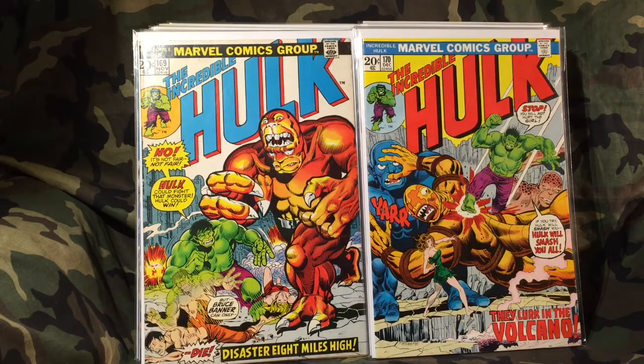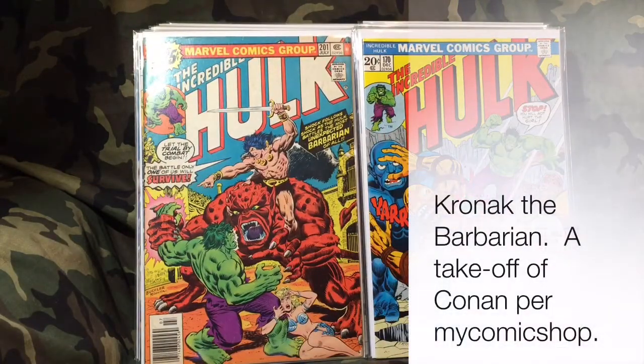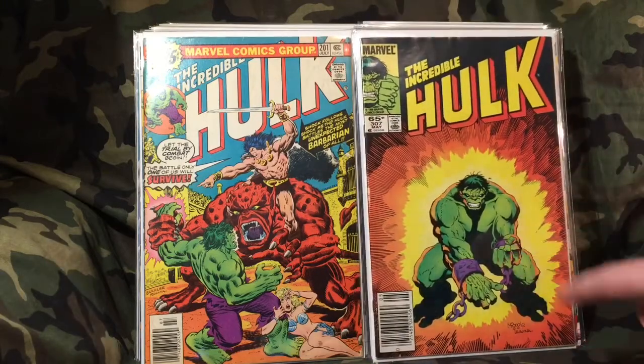I also bought Hulk 201 — I'm not sure if that's supposed to be Conan the Barbarian or who that figure is. I'll flash it up at the bottom if I figure it out. It doesn't have a whole lot of value but I really love that cover — it's awesome. It's by Mignola — M-I-G-N-O-L-A — I'm not sure how to pronounce it. I think I got this one for around three to five bucks.